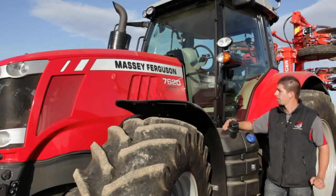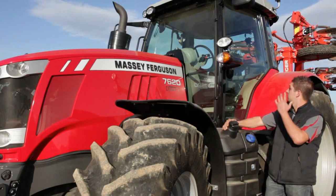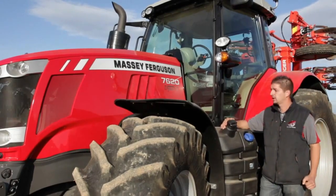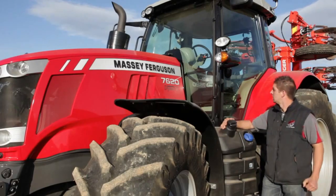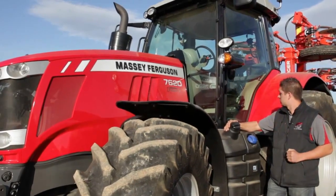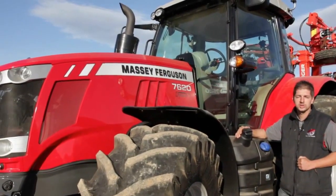One of the other changes has been the full cab. The cab shape itself on the outside has been changed, as well as the cab interior. We will now jump into the cab and see more closely what has been changed inside.